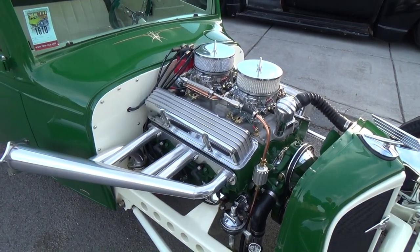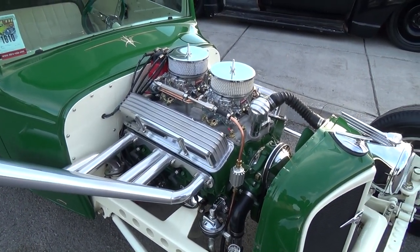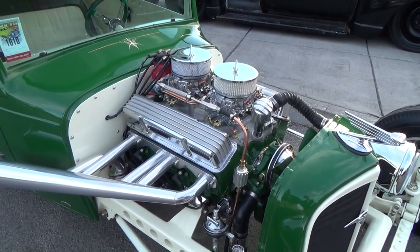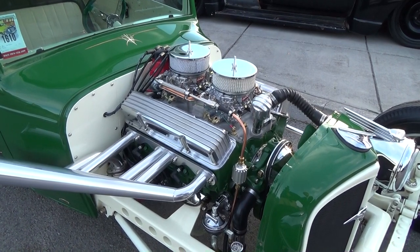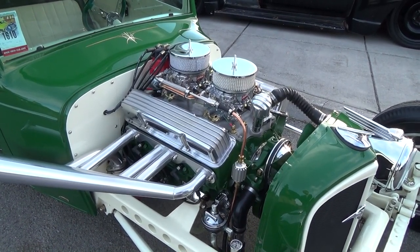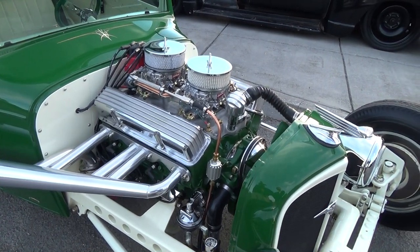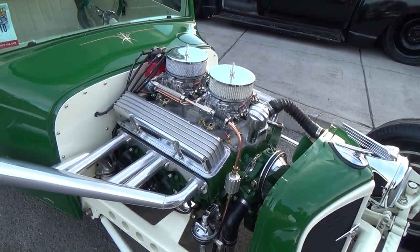Tell me what we got going on. It's a 327 — pretty stout little motor, solid cam, balanced rotating assembly, two fours as you can tell. I've got a T56 six-speed behind it and a nine-inch with some 4.56 gears.